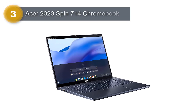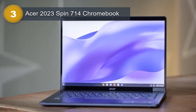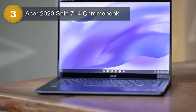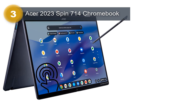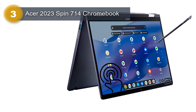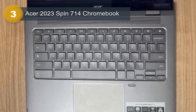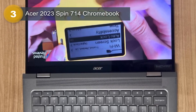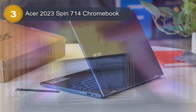Number 3: Acer 2023 Spin 714 Chromebook. The Acer 2023 Spin 714 Chromebook is a high-performance device that boasts a powerful Intel Core i5 processor, 8GB of LPDDR4X memory, and a 1TB PCIe SSD hard drive. With these specifications, the Chromebook is capable of handling multiple tasks with ease and is perfect for users who require a powerful and reliable device for work or play. The 14-inch WUXGA IPS-level touchscreen display offers a large and vibrant display, and the Intel Iris graphics ensures crisp and clear visuals, making it perfect for gaming and video streaming.